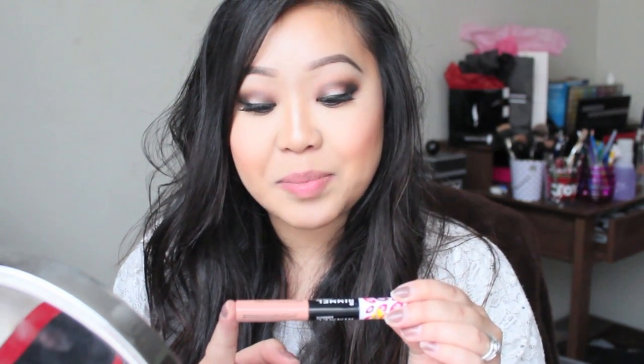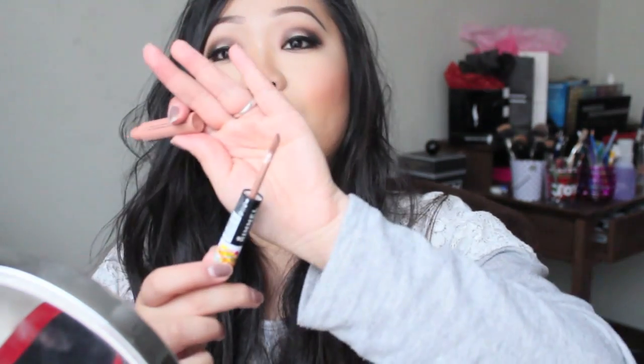The first color is called Skinny Dipping, number 700. It's a nude and it comes with a doe-foot applicator, just like a typical lip gloss.